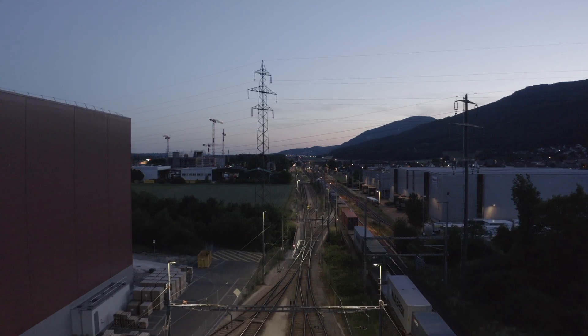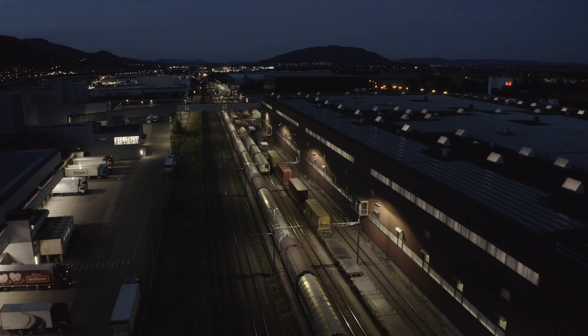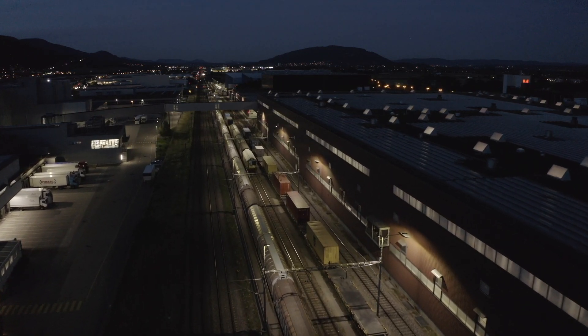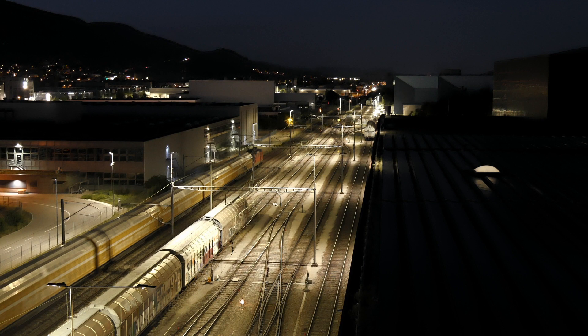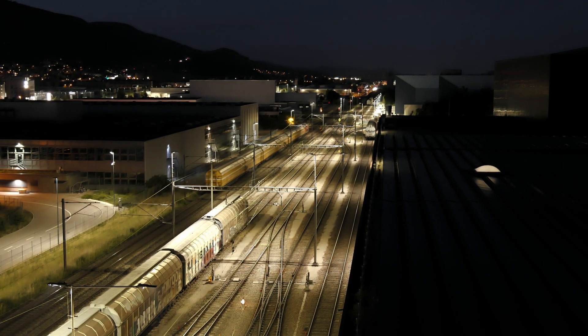We are also pleased that we could use this project to advance environmental protection and ecology. We at Migros Verteilbetrieb AG in Neuendorf are not only talking about sustainability, but also putting it into practice. Future phases are already budgeted and planned. Finally, we want to convert the entire area to LED lighting.